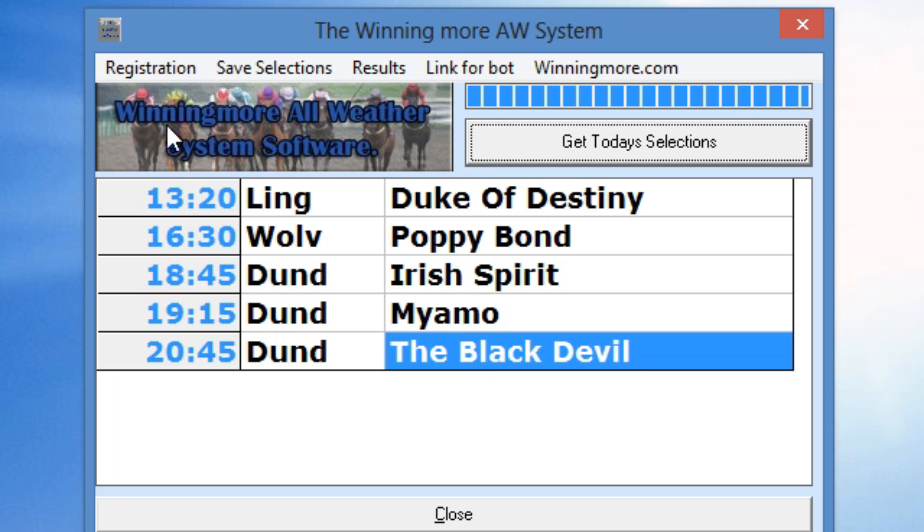Another option you've got here is Results. If you click on that, you'll see all the results since this system's been in play, which is the 4th of April this year. If you click that button, you'll see the results up to and including the day before — so if you're clicking this on a Wednesday it'll have the Tuesday results as well. And Winning More is my home, so if you click that, you'll see all the new stuff that's on offer at the Winning More shop.